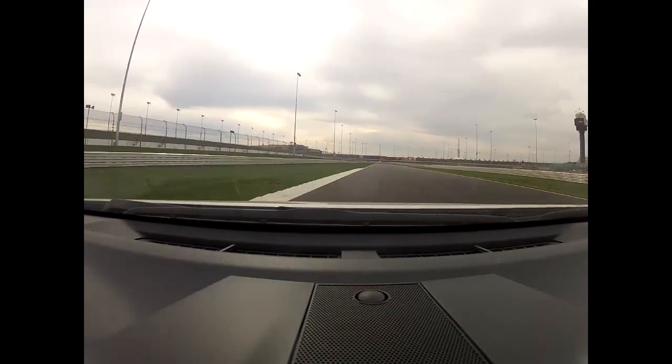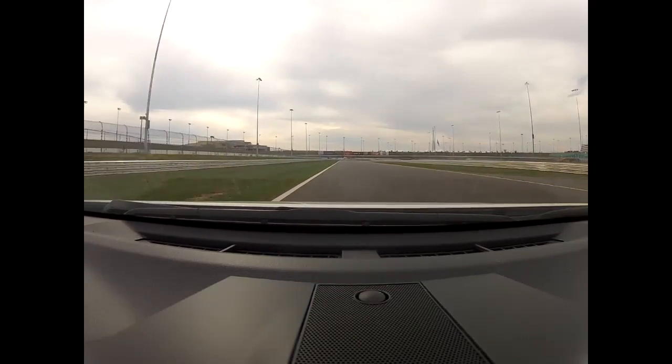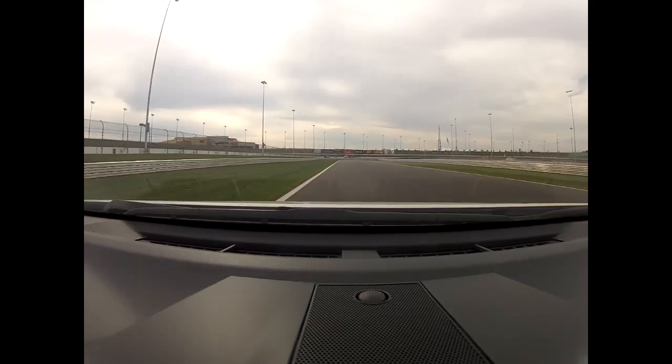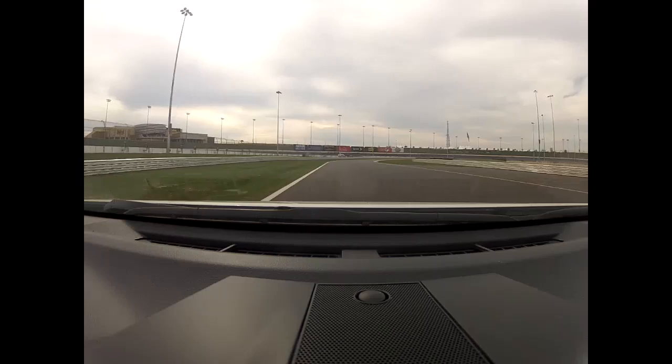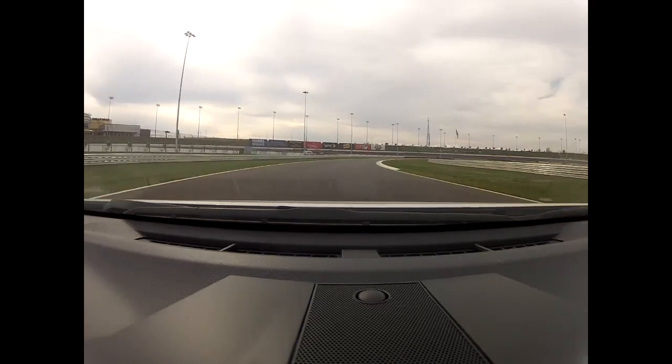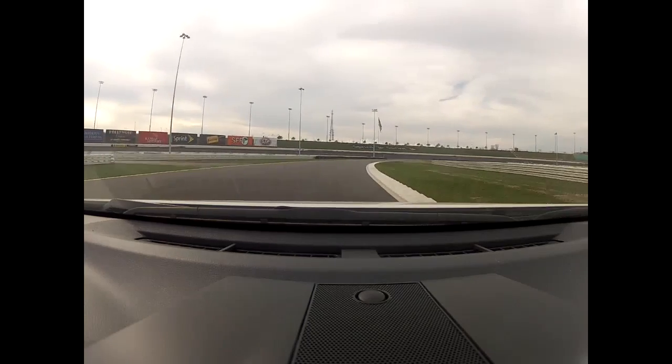Track all the way out to the left side, accelerate hard on the way out — second gear, third gear, fourth gear. Again about 120 miles an hour or so through the infield section here, you're up to fifth gear — fast sweeping right hander, about half way through.